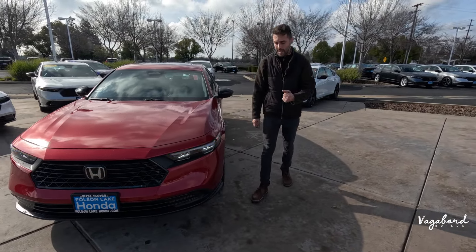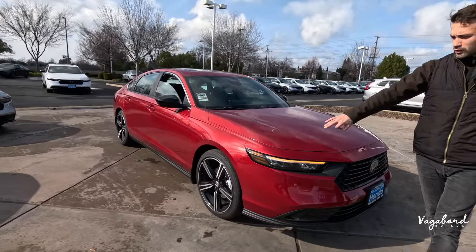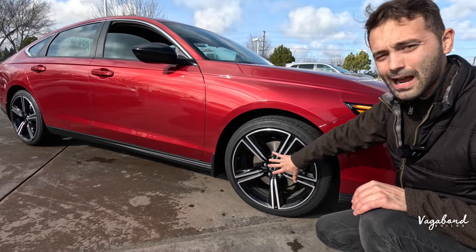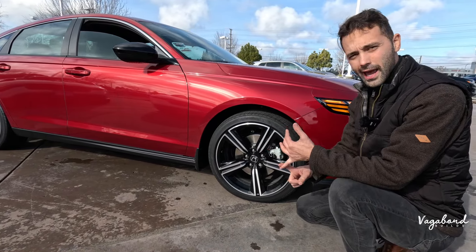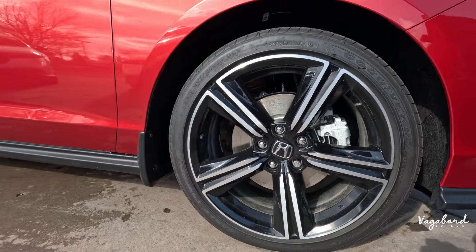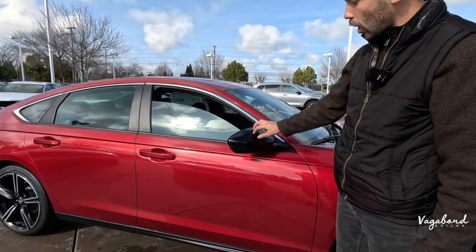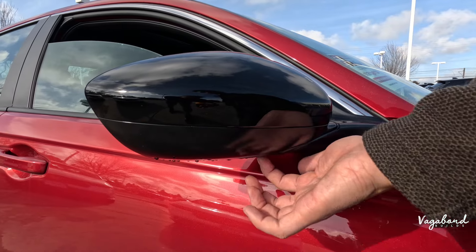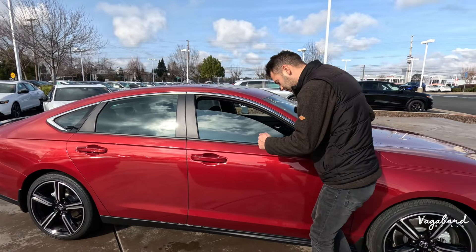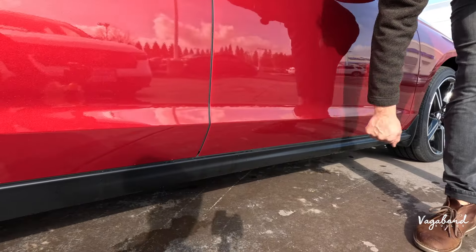Dropping down to that lower front grille, it's matte black plastic finishing that lower lip. Other trims will have bumper sensors and things of that sort — check our other videos at Vagabond Builds for those. Over to the side of the car: the rims are going to be different between trims — piano black gloss with a machined surface silver finish. Goodyear Eagle Touring tires running 235/40/19-inch. Front suspension is MacPherson strut. The side mirror has black gloss paint on top with matte black plastic on the lower side. Blinker lighting is not integrated in the Sport trim — other trims will have that — but blind spot assist does come standard on the Honda Accord.